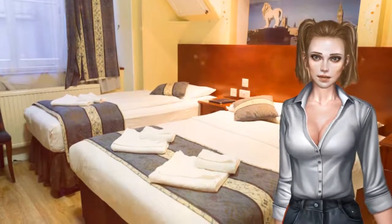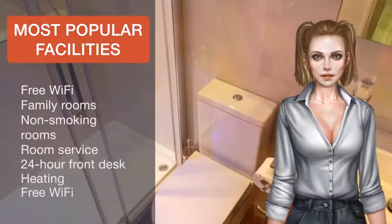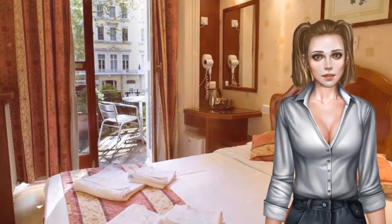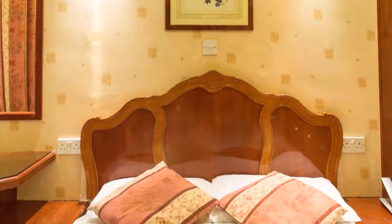With a quiet location on a tree-lined street, the Dolphin Hotel is in the heart of Paddington. Hyde Park is a five-minute walk away and lively Oxford Street can be reached in 15 minutes walk. London Heathrow Airport can be reached in 15 minutes via the Heathrow Express train from Paddington Station.